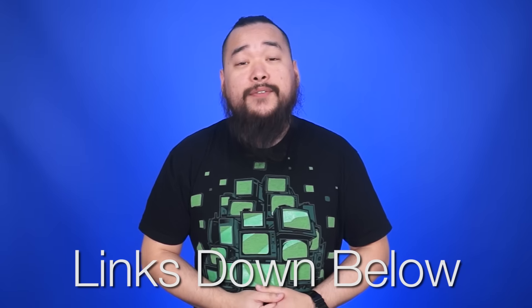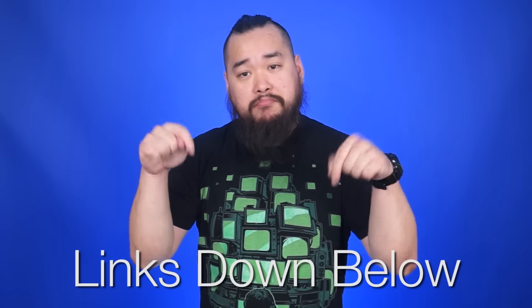Sources for all of today's news stories can be found in the NCX forum post linked in the description. Tech news never changes.